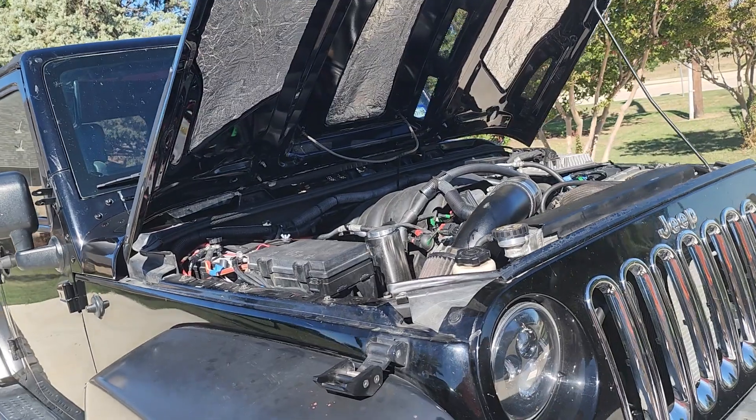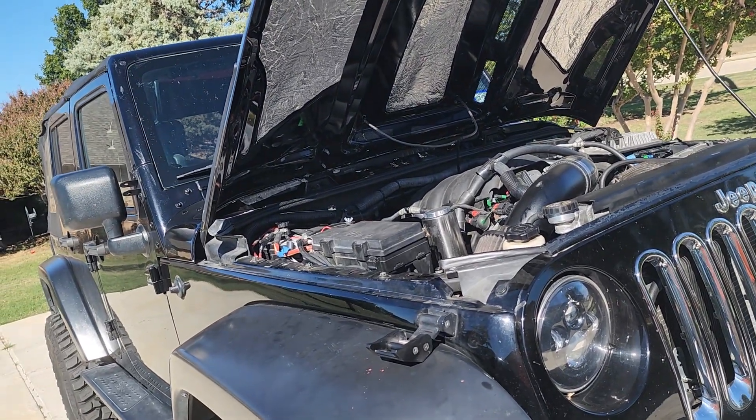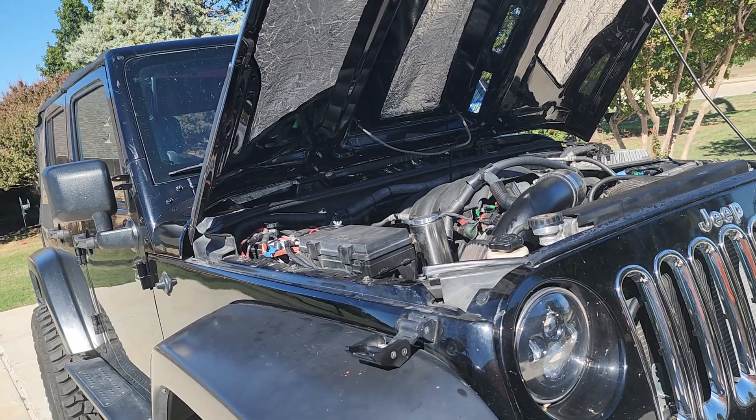So anyway, 9,173 miles on here. This is my daily driver. I do enjoy the heck out of it. I was getting frustrated with the codes, but it's all part of working through the process.